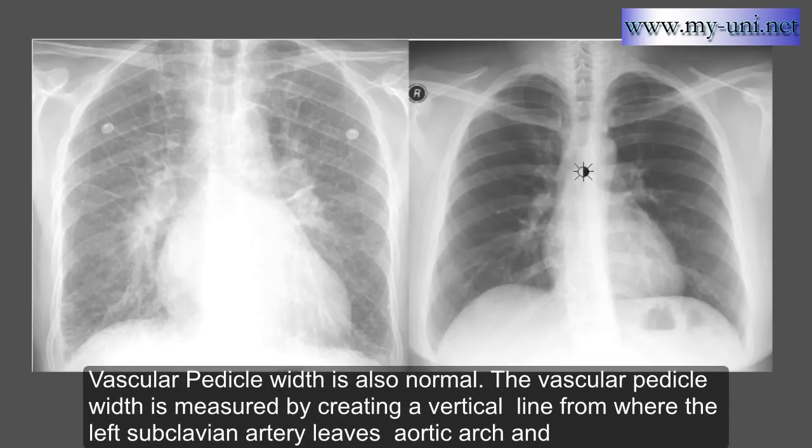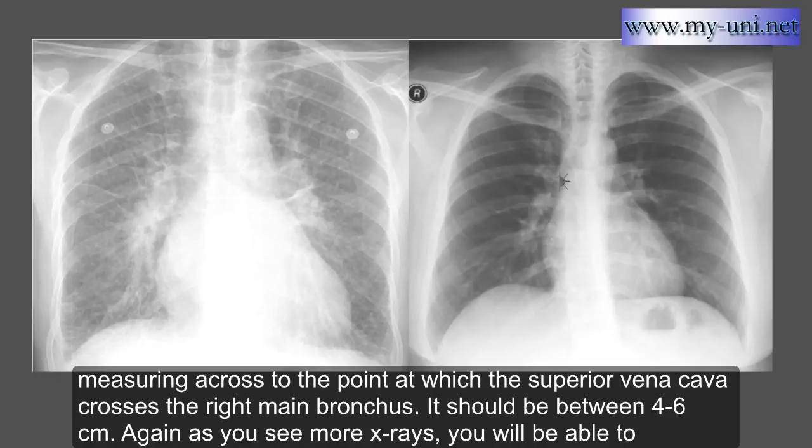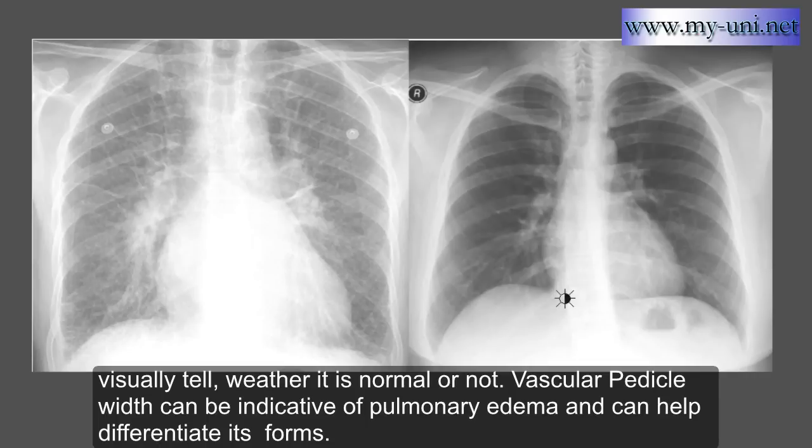Vascular pedicle width is also normal. It is measured by creating a vertical line from where the left subclavian artery leaves the aortic arch and measuring across to the point at which the superior vena cava crosses the right main bronchus. It should be between 4 to 6 cm. As you see more X-rays, you'll be able to visually tell whether it is normal or not. Vascular pedicle width can be indicative of pulmonary edema and can help differentiate its forms.